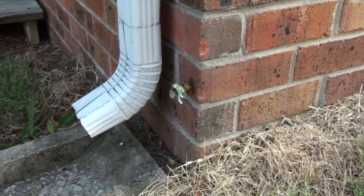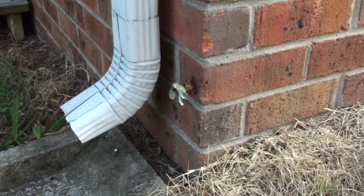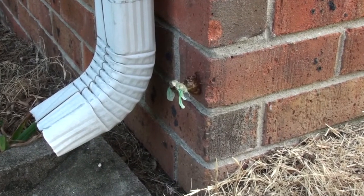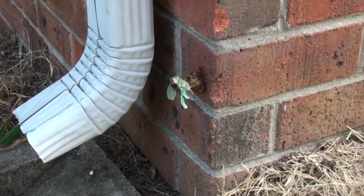One morning I came outside, and to my surprise, I found a cicada on the side of my house, coming out of its shell. I can honestly say I've never seen this in person before.